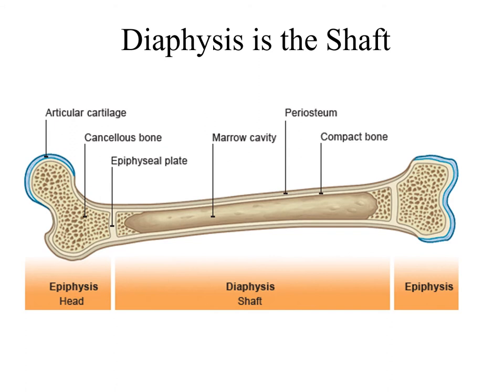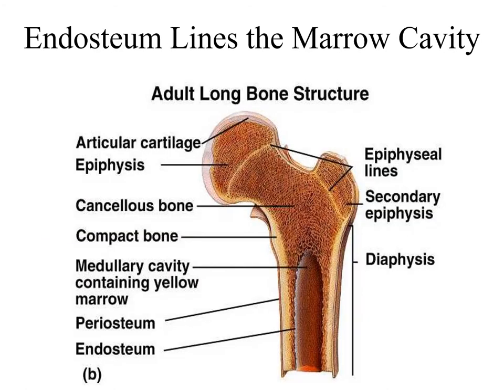Now the inside of that diaphysis is lined with a type of epithelial tissue. You can see in this picture the endosteum, this term down here, is what lines the inside of the diaphysis. That is the hollow space inside called the marrow cavity that is lined by that endosteum. Keep in mind the terms here: endo means within or inside, and ost means bone. So literally this word tells you it's located inside the bone.